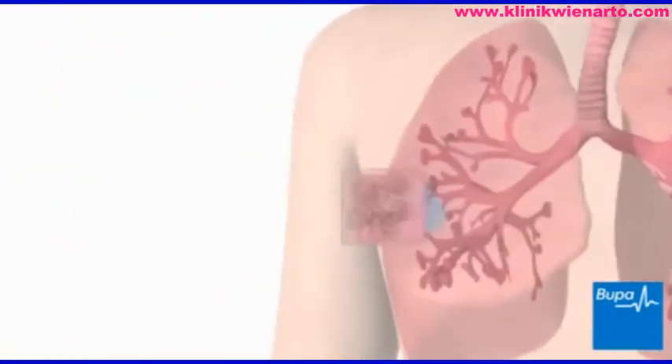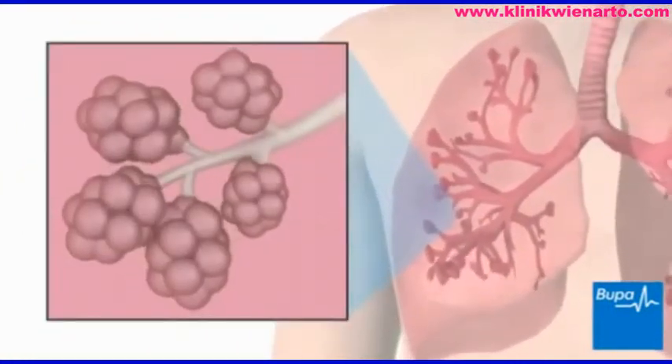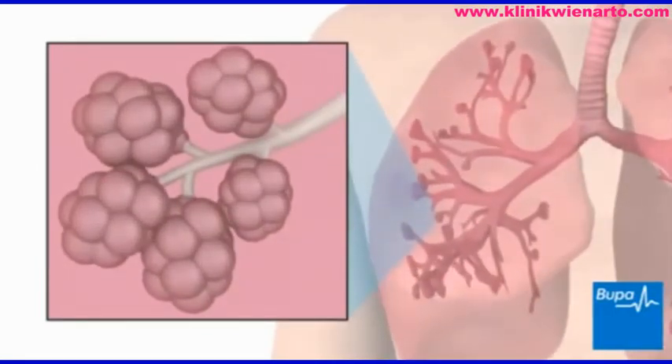In healthy lungs, oxygen is taken into the body through the bronchi and passes into the blood via the alveoli.